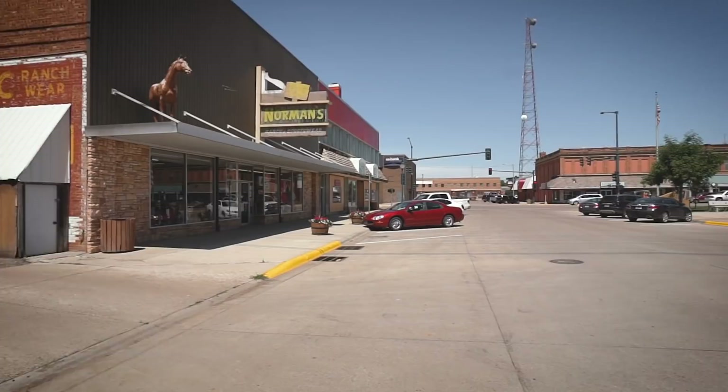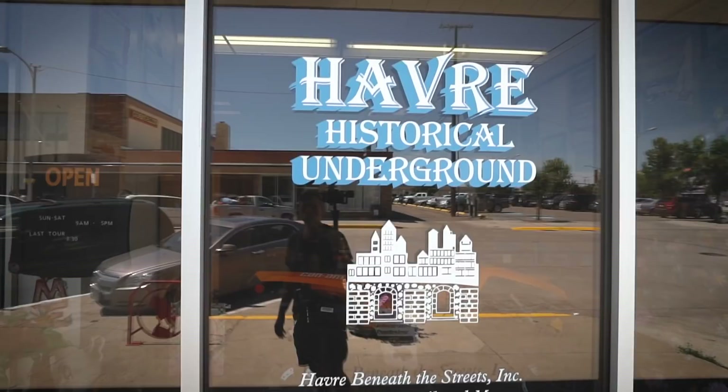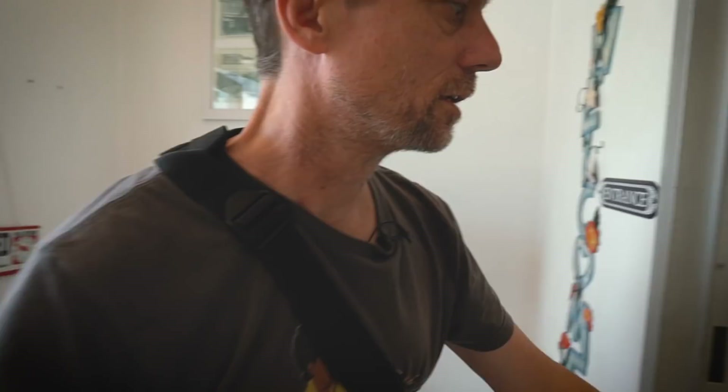We just stopped for a little break here in Havre to take a look and see what's around in this little town — it has so much to offer, like Norm's Sportswear, and Wells Fargo appears to be a really bubbling type of place. And then I saw this thing called the Historical Underground, so we're going to see if we can go in and take a look. We'll see how much it costs.